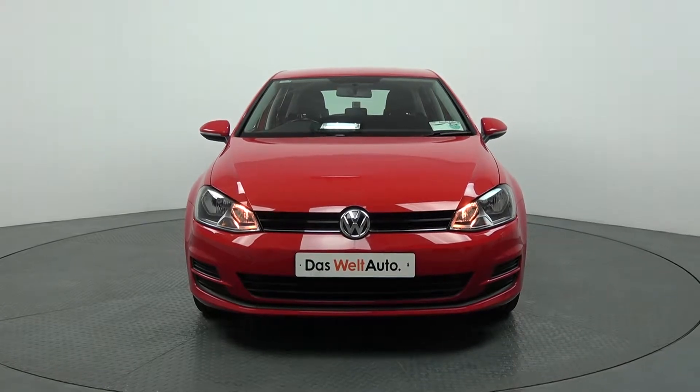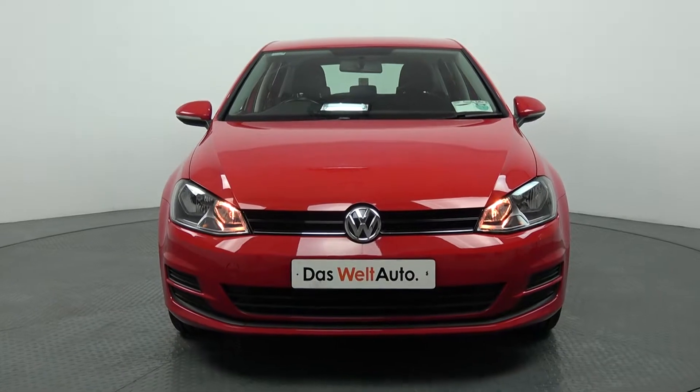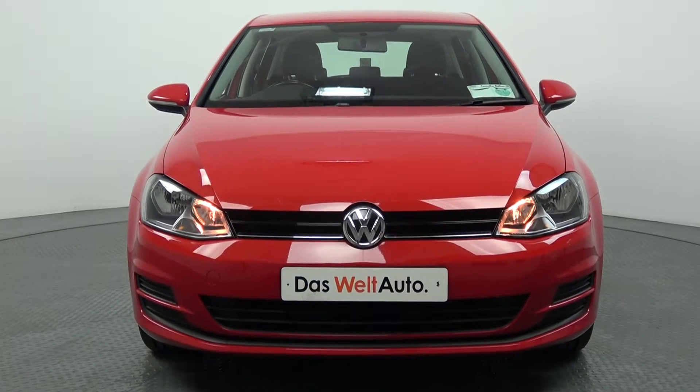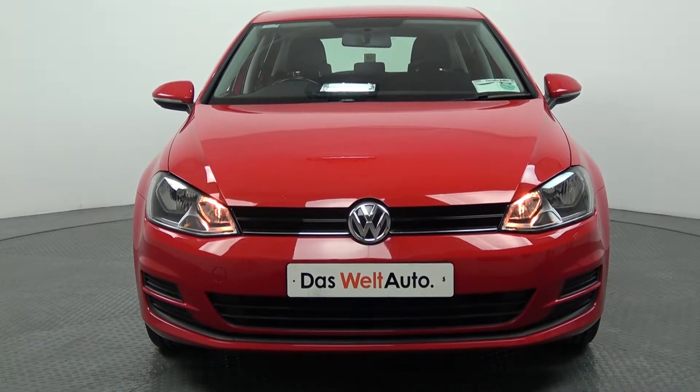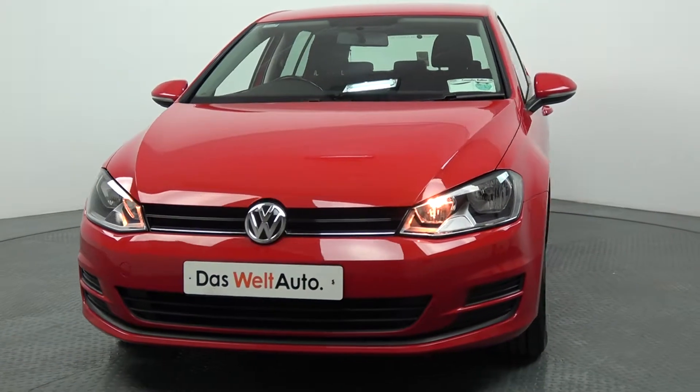This vehicle is also part of the award-winning Das WeltAuto program and comes with a very comprehensive warranty. Moving forward we have your daytime running lights. Continuing to the side profile, your colour-coded electric heated wing mirrors with LED indicators built in for additional safety.